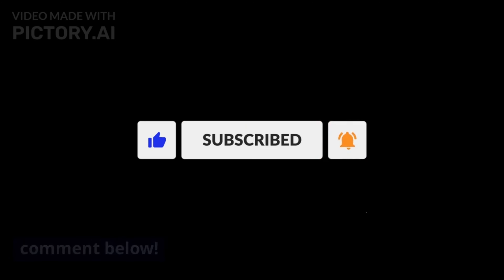Binaural beats can be a useful tool for improving focus and concentration. By understanding how they work and using them correctly, you can achieve a state of focused relaxation that can help you be more productive and efficient in your work or studies. If you found this video helpful, please like and subscribe to support the channel. If you have any questions, feel free to leave a comment below.